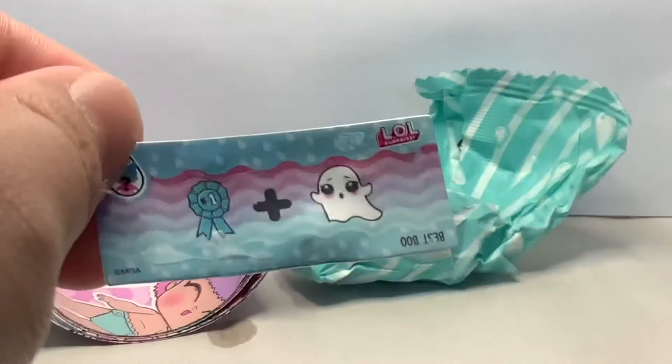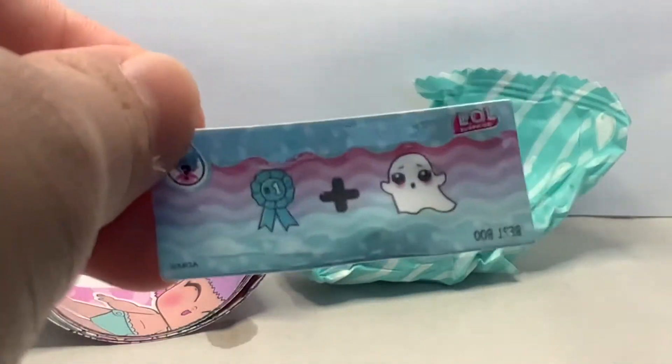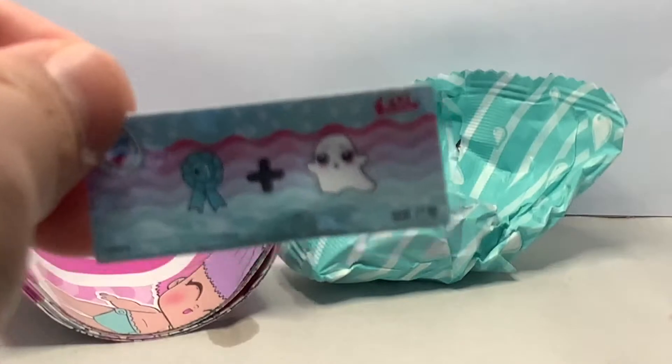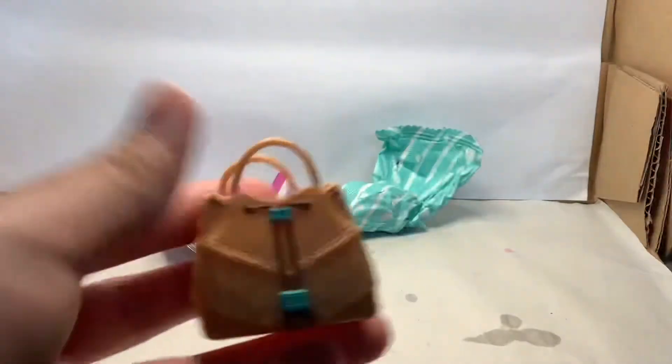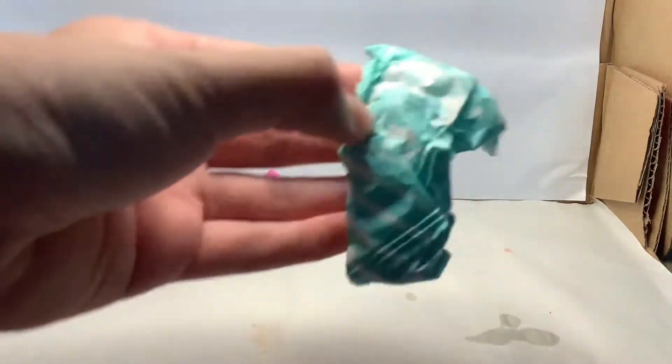So we've got the secret message and it says best boo. Very funny. Now let's open this one. So we've got this bag and I think it's really cool. And now let's open our doll.